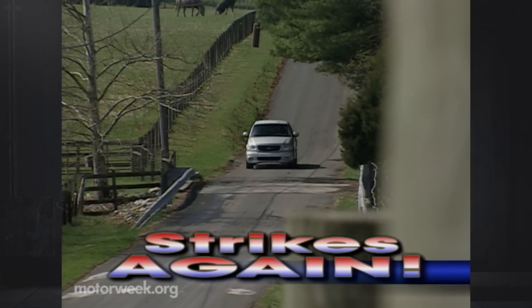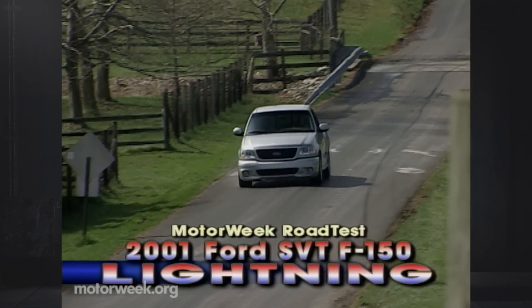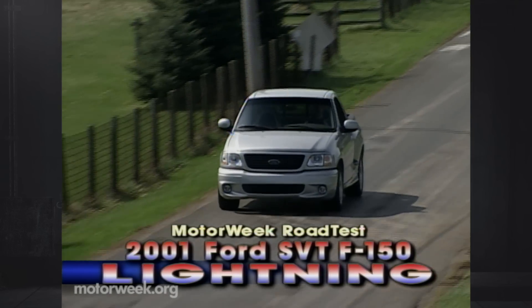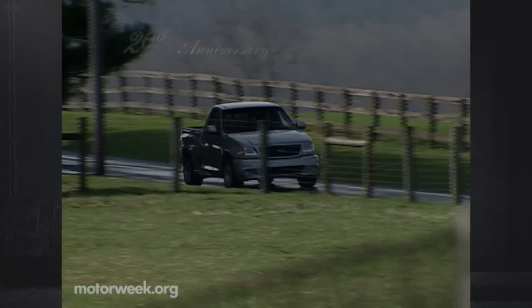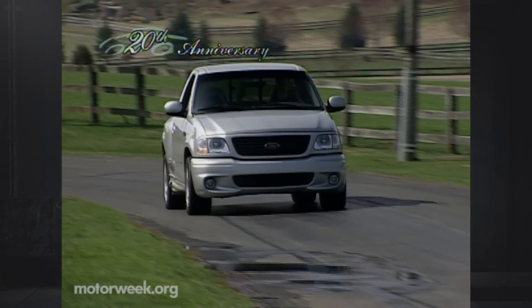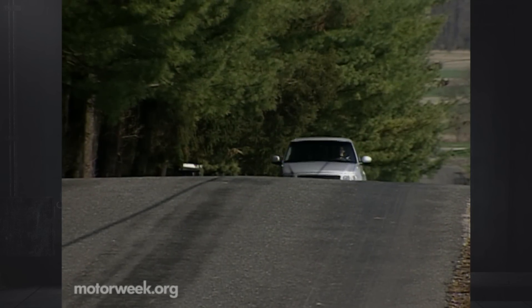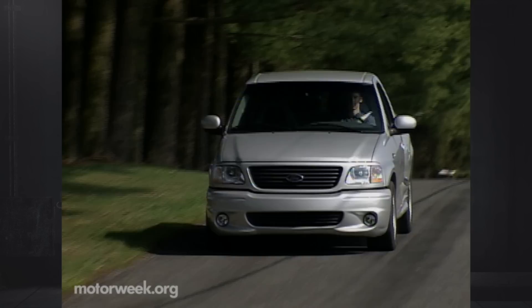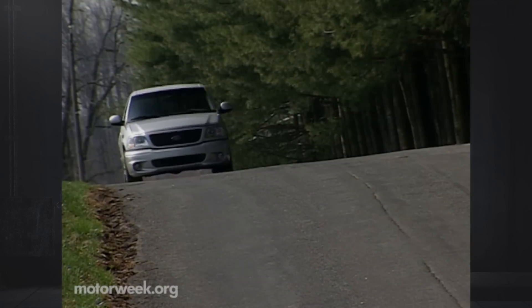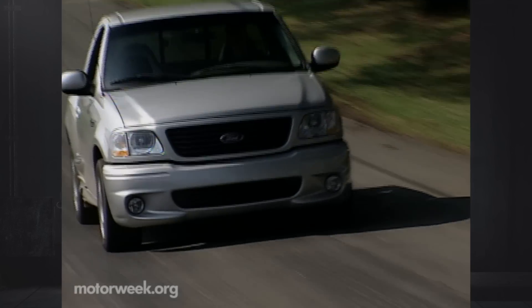The answer to that question would usually be a resounding no. We don't even like being jolted by an errant brush against a spark plug wire. But when that shock comes courtesy of a blast of horsepower and torque, accompanied by the high-pitched whine of a supercharger, we say bring it on. And that's exactly the kind of charge delivered by the new 2001 Ford SVT F-150 Lightning. Our reaction was similar to one produced by an electrical shock — we found it very hard to let go of the steering wheel.